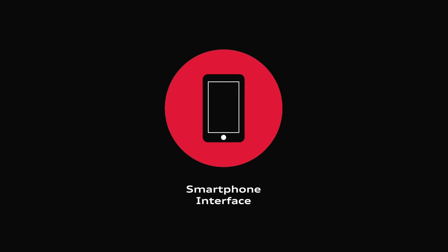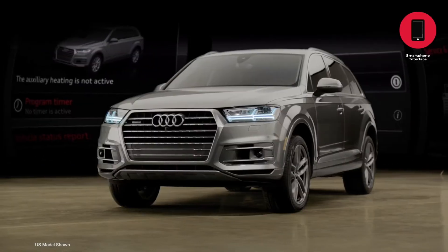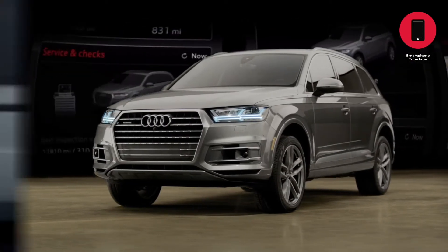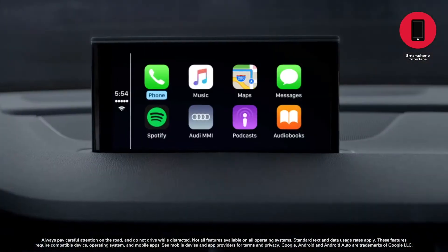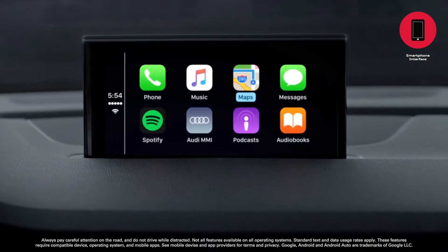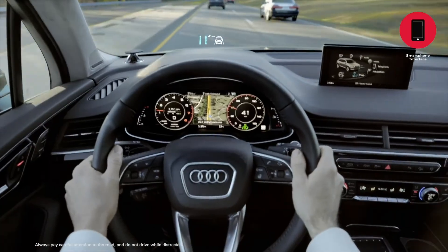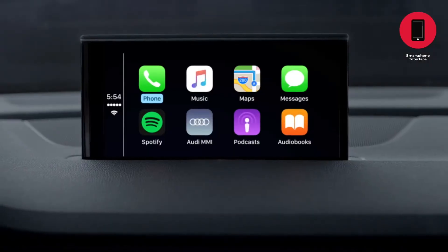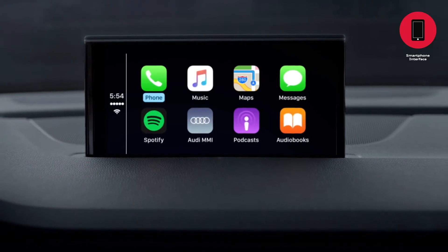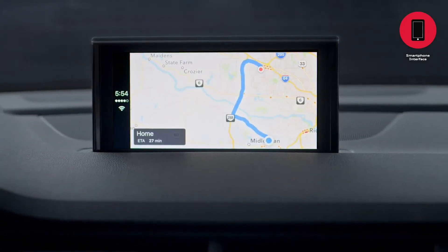Audi smartphone interface. The smartphone interface gives Audi drivers the freedom to experience a truly connected car through Apple CarPlay or Android Auto. You can access and control your phone's features through the MMI system, steering wheel, and voice control in your Audi. The smartphone interface is both smart and simple, allowing drivers to effortlessly access their contacts and save destinations using their phone's navigation apps.